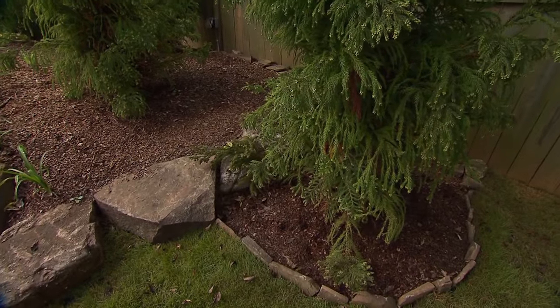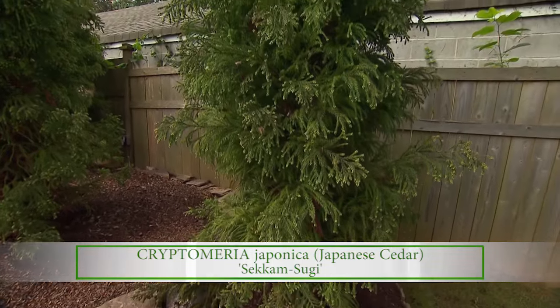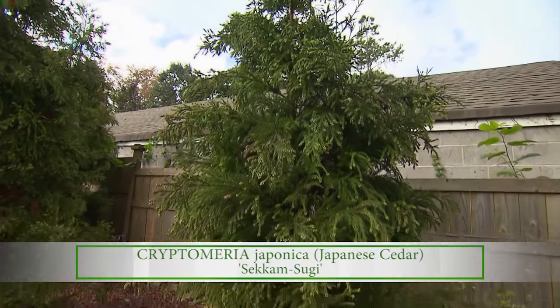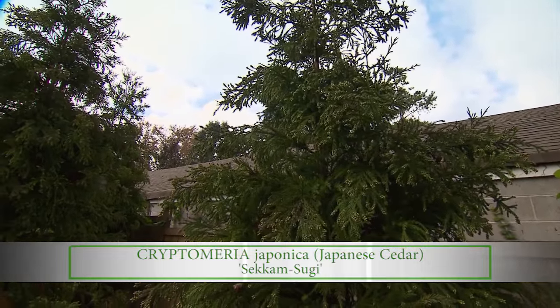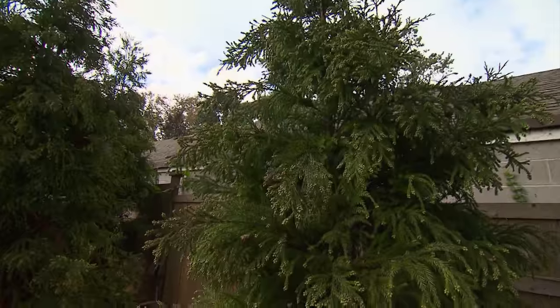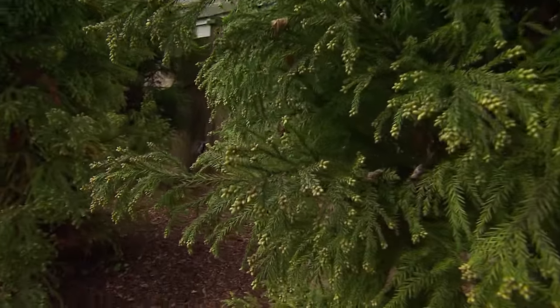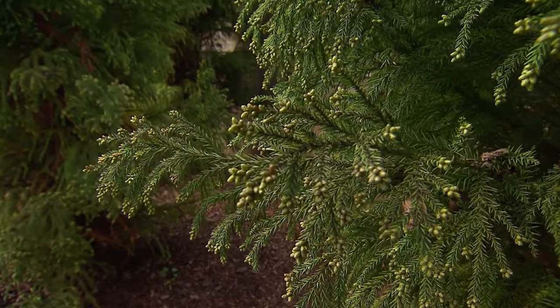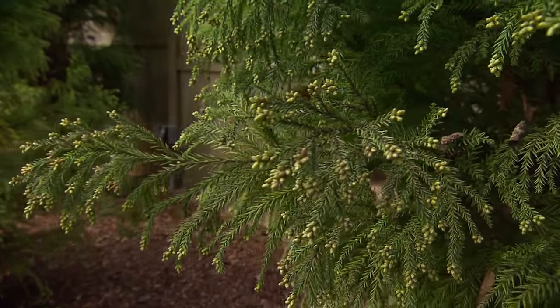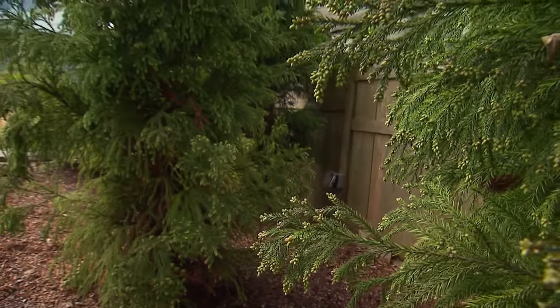I really love these cryptomeria you've used at the end here. What variety is that? It's one called Sekkan-Sugi. It'll actually be white in the springtime when the new growth comes on it — it looks like it's been decorated. So it's a wonderful change in the landscape, and that's another plant that does really well here. How big will that get? Probably 40 feet, but stays somewhat narrow. Another really great screening plant.